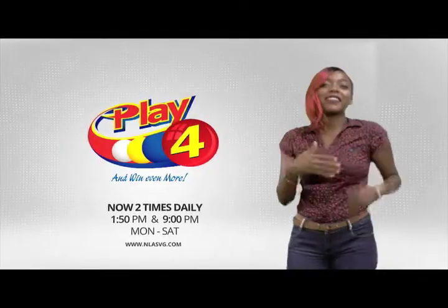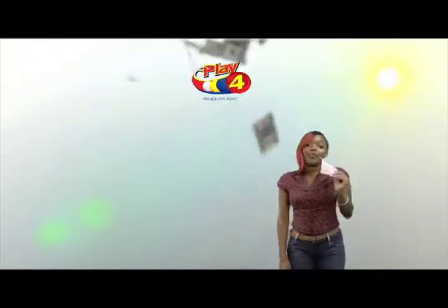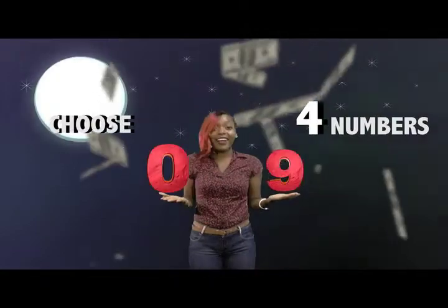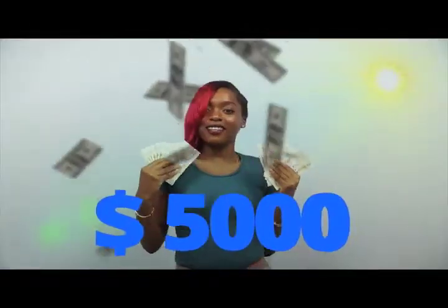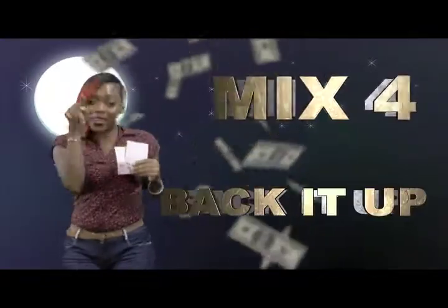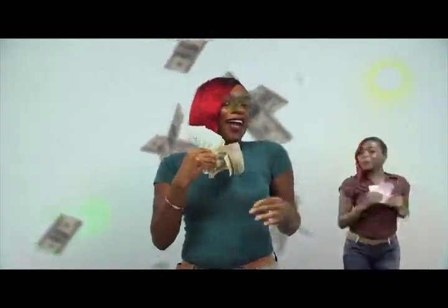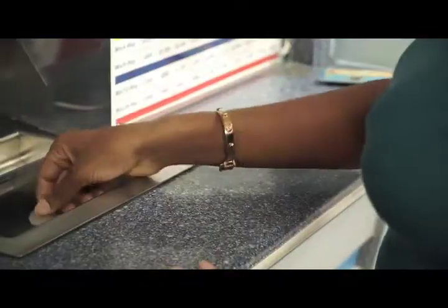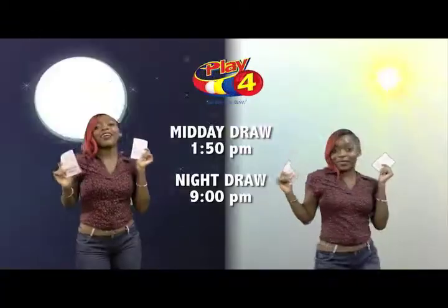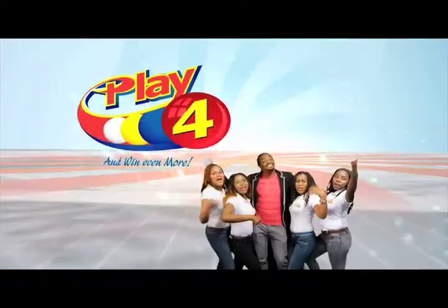Here's your chance to win even more from the National Lottery's Authority. When you play Play 4, two times daily, choose 4 numbers from 0 to 9 and you can win up to $5,000 with a $1 in-line bet. Make 4 and back it up too. There'll be lots of cash waiting for you. Get your tickets Monday to Saturday for the Play 4 Midday Draw at 1:50pm and the Play 4 Night Draw at 9pm. So easy to play — Play 4, you win even more.